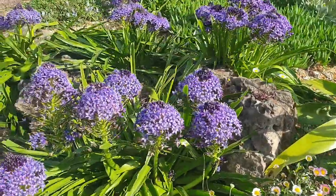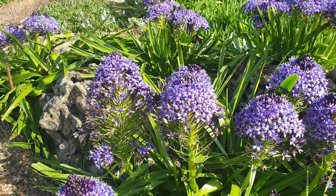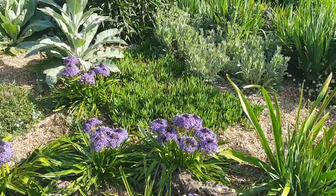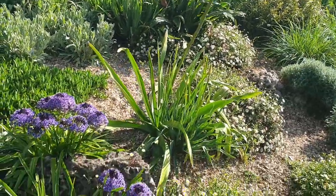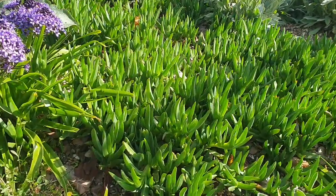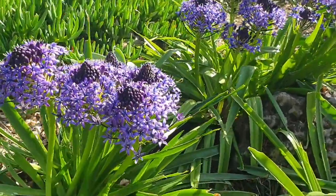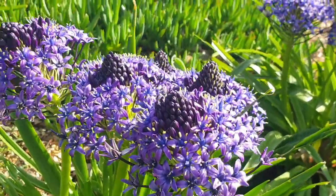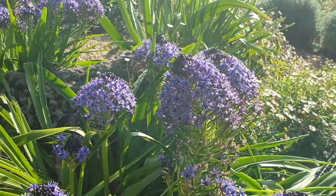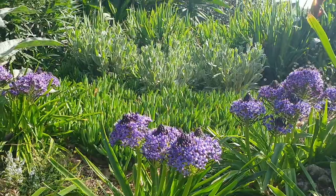Look at this — this is a real treat: Scilla peruviana, which has got nothing to do with Peru — it's a Mediterranean bulb and loves dry, sun-baked soil, which this rockery is all about. We don't irrigate it; it's just got a thick mulch of gravel and all these plants are suited to that. These Scillas are made up of hundreds and hundreds of tiny little individual florets — really spectacular. It's in the same family as our native bluebell. Beautiful, isn't it — and they've only been in about three years now so they're really establishing and propagating themselves in situ.